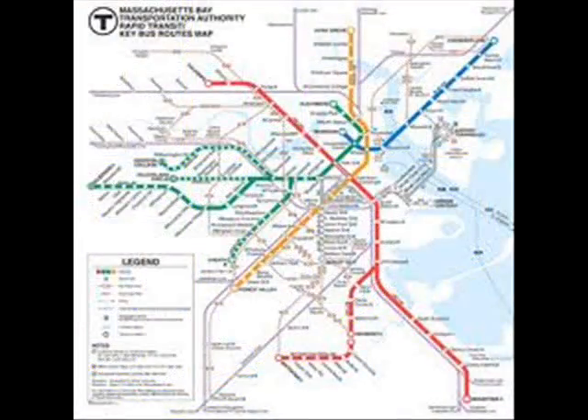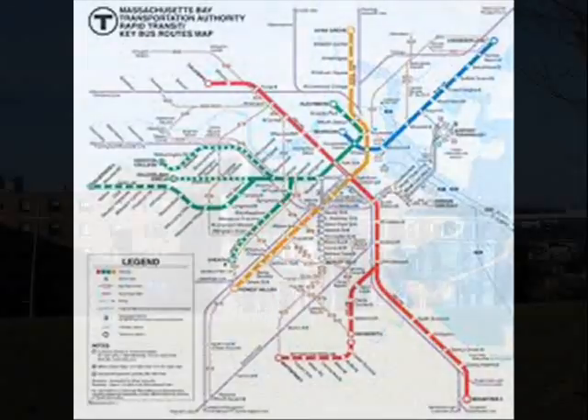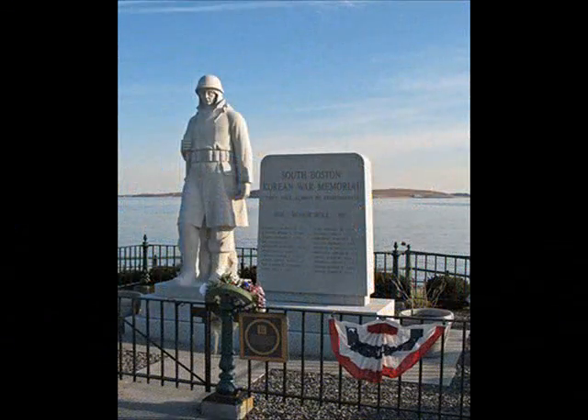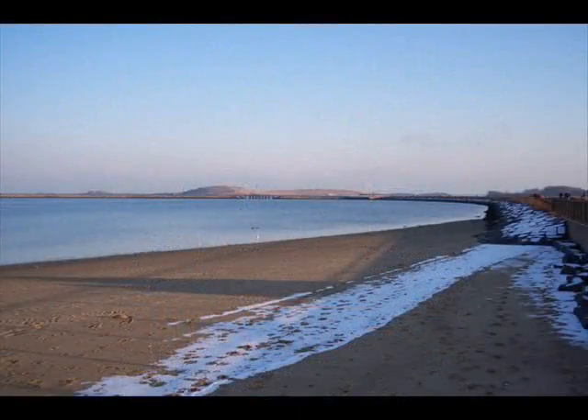If you're not familiar, South Boston is located south of Boston with terrific access from the Silver Line. In South Boston you have terrific views of the Boston skyline as well as a view of the ocean, which is terrific to run along.